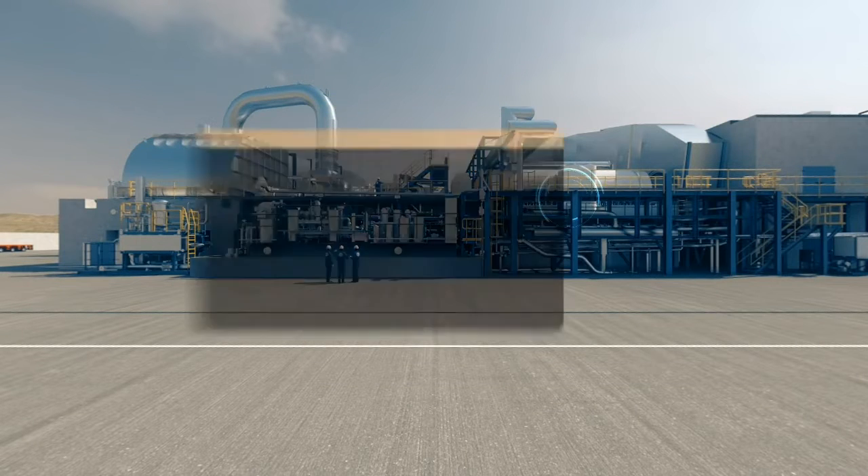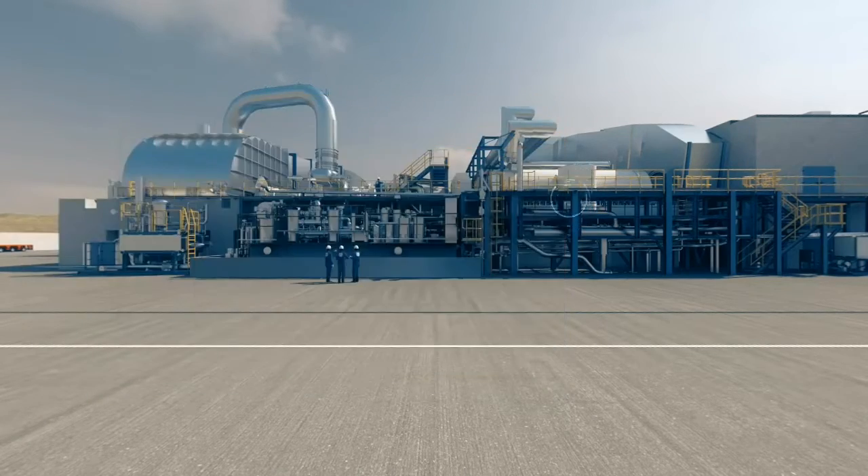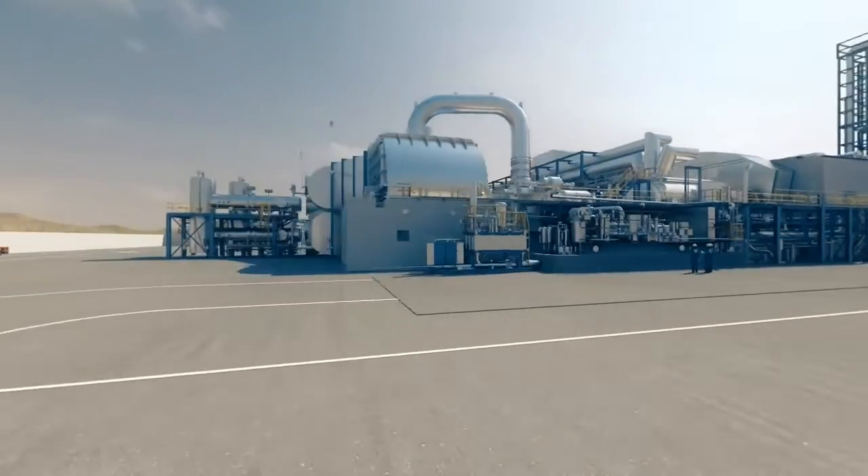Here we are at the generator. This is where the magic happens. The spinning of the gas and steam turbines drives the generator rotor to spin, converting mechanical energy into electrical energy.